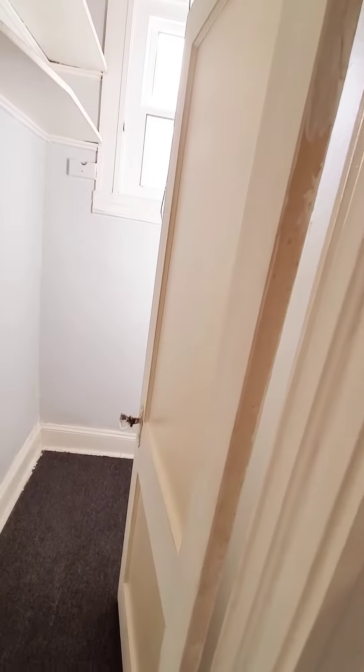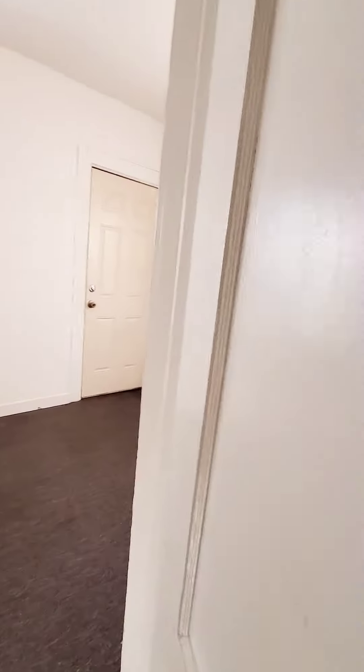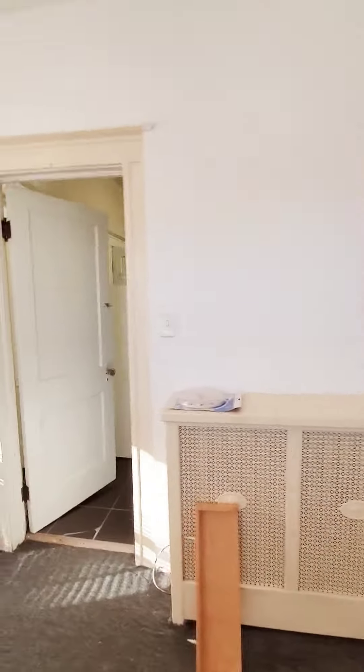We have a pantry, additional storage area, and built-in shelving. Then we have what can be the den, or it can be an enclosed rear porch — again, whatever you want to make it.